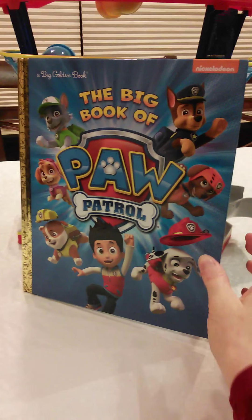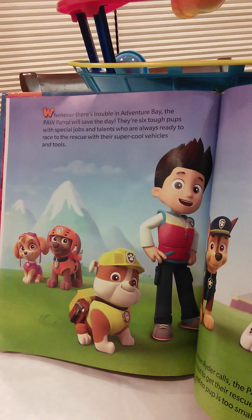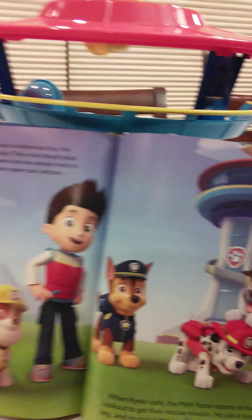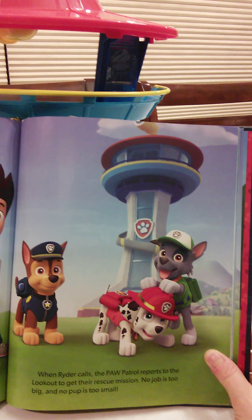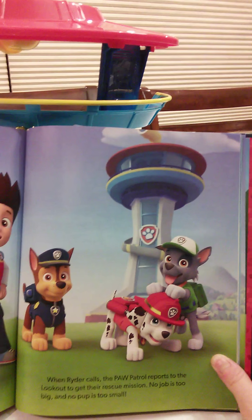The Big Book of Paw Patrol. Whenever there's trouble in Adventure Bay, the Paw Patrol will save the day. There are six tough pups with special jobs and talents who are always ready to race to the rescue with their super cool vehicles and tools. When Ryder calls, the Paw Patrol reports to the lookout to get their rescue mission. No job is too big and no pup is too small.